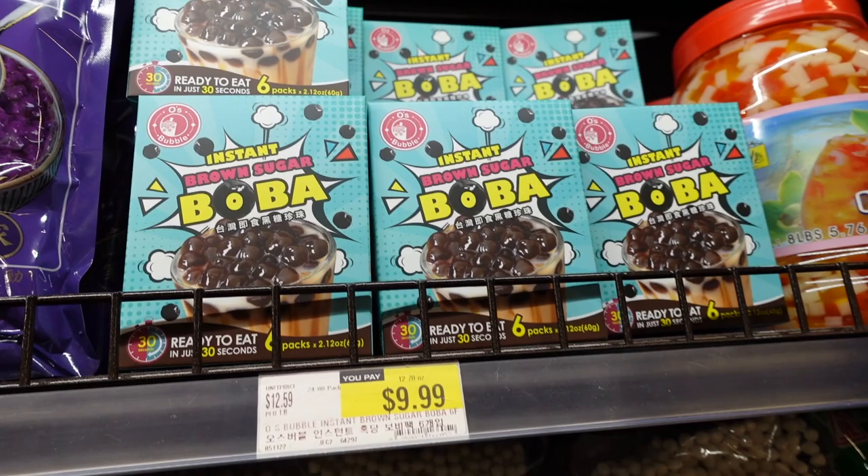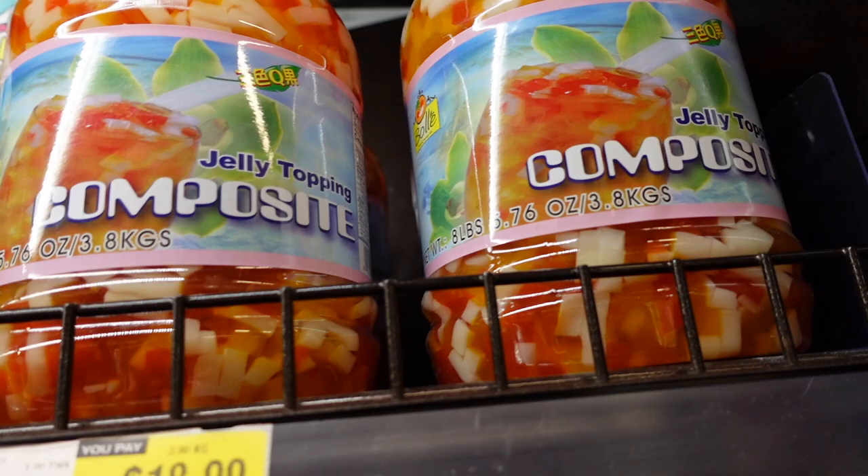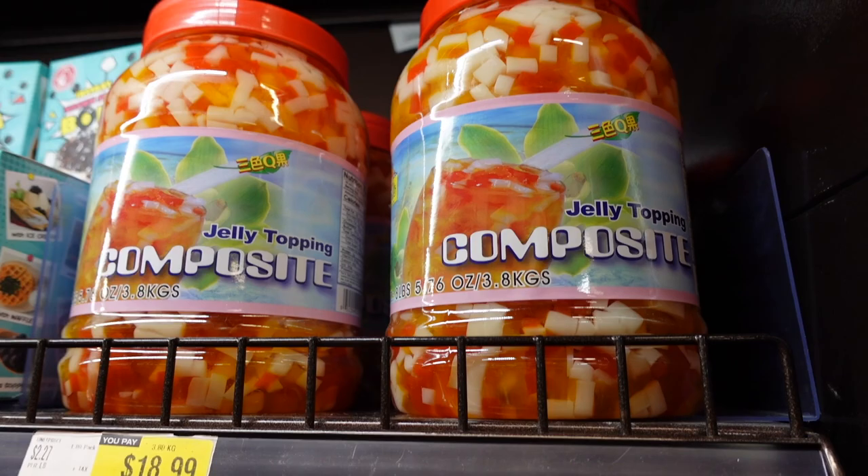It's $10 for six packs. These are actually the jellies you get from the boba tea shop if you opt out of boba and get jelly toppings instead. Those taste actually really really good.